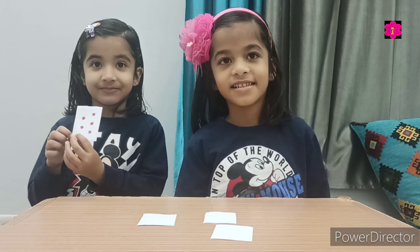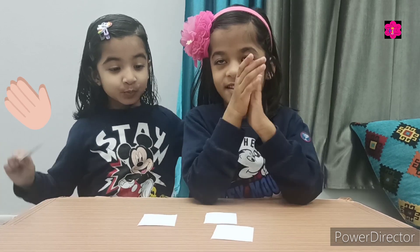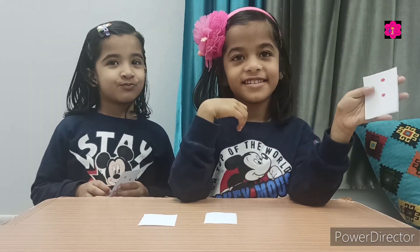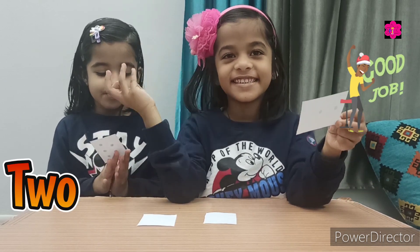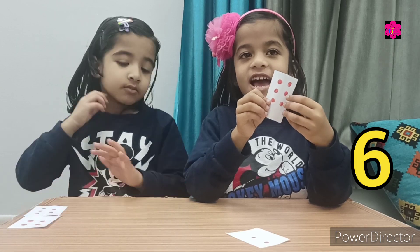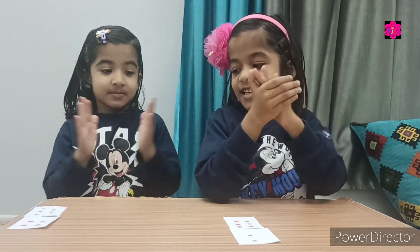Show me here — how many dots are there? Five! Okay, tell me the spelling of five. Very good! Now Munda, your turn. How many dots are there? Tell me the spelling of two. Very good! Show me the card here — six! Very good!